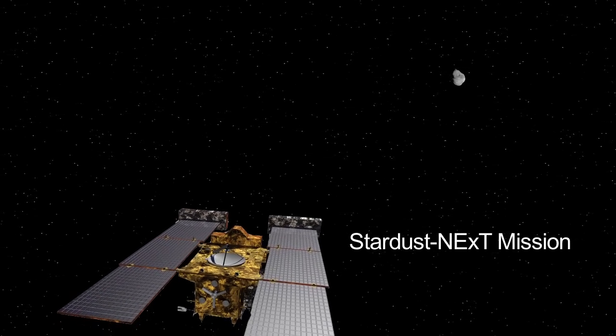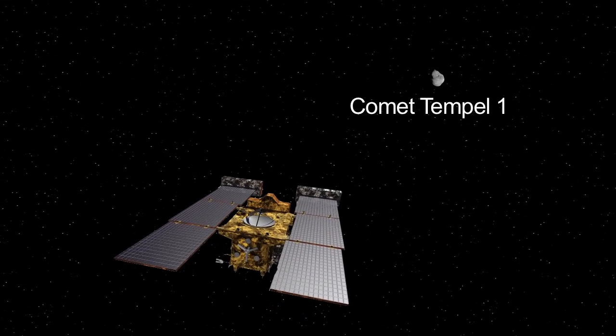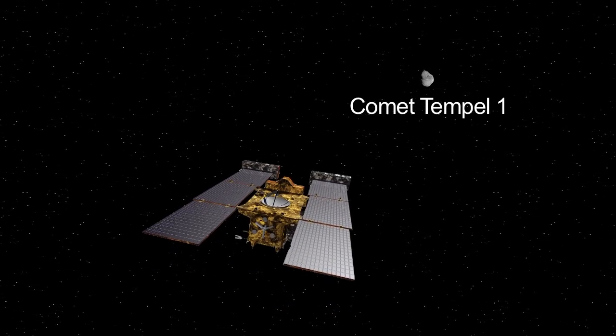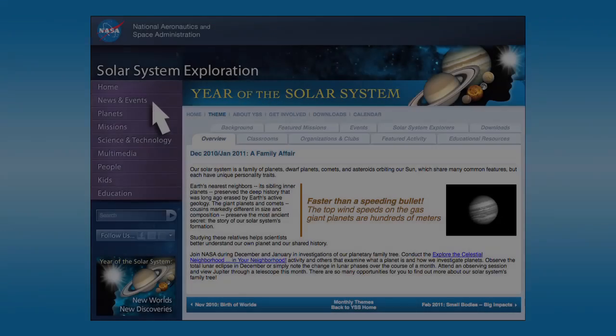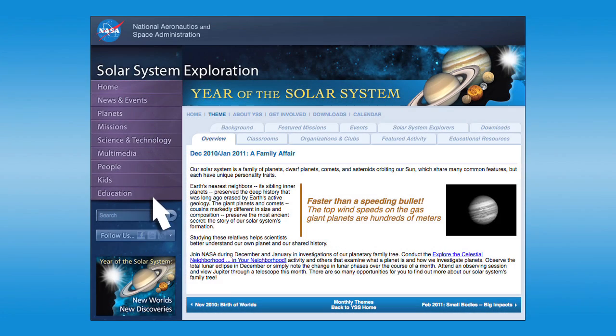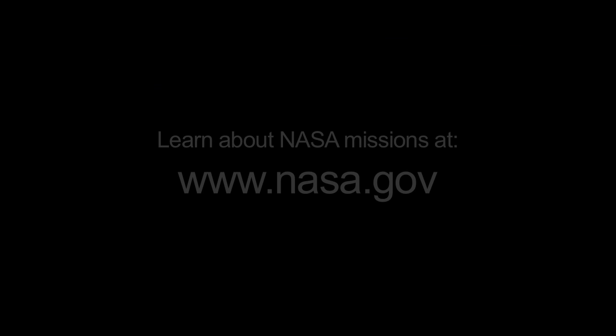In February, the repurposed spacecraft Stardust Next will fly by comet Tempel 1, which was first visited by NASA's Deep Impact spacecraft in 2005. You can learn more about our planetary family tree at solarsystem.nasa.gov/yss for Year of the Solar System. You can learn all about other NASA missions at www.nasa.gov.